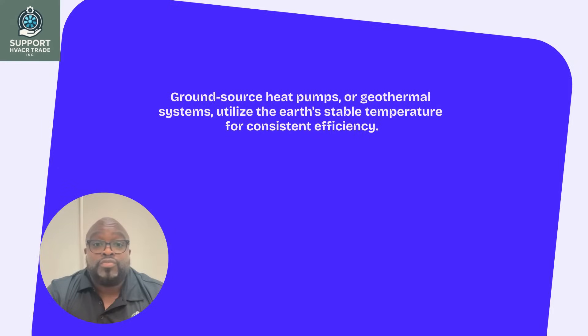Ground source heat pumps, or geothermal systems, use the Earth's stable temperature. Though costly to install, they offer consistent efficiency and are ideal for areas with extreme temperature variations.